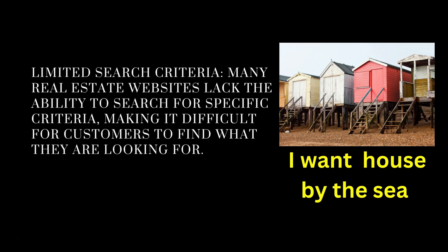Limited search criteria. Many real estate websites lack the ability to search for specific criteria, making it difficult for customers to find what they are looking for. It needs to be easy to use. If there is a facility to search for properties — say, 'I want a house by the sea' — let them put more detail in there to find that house by the sea.